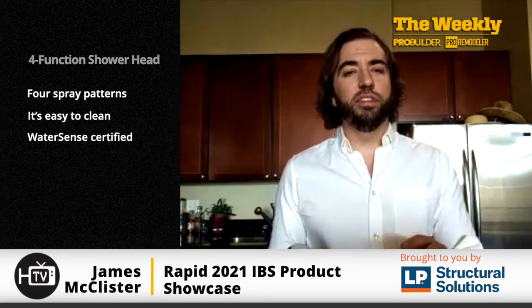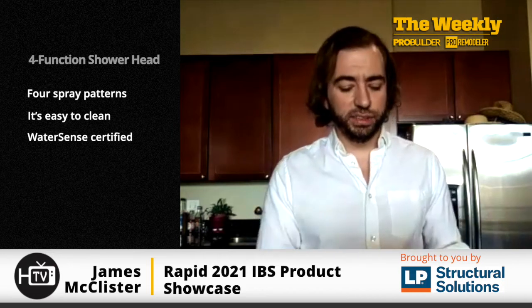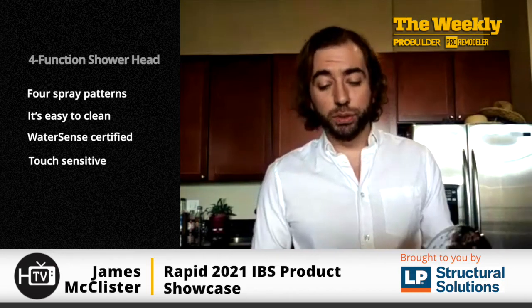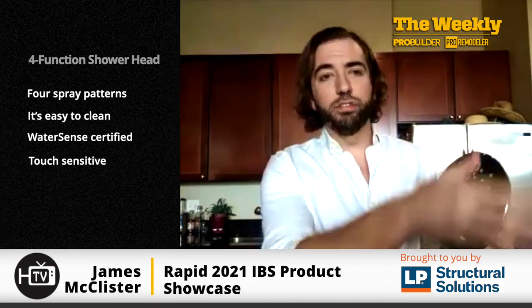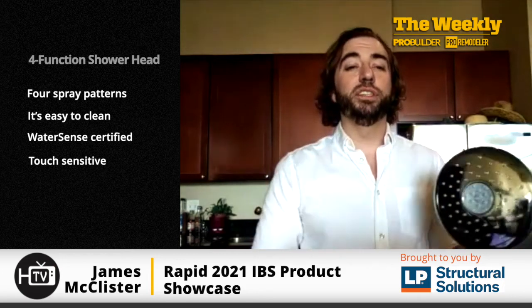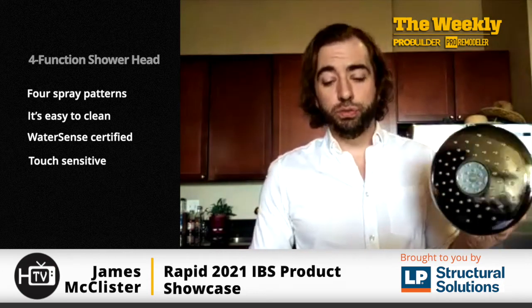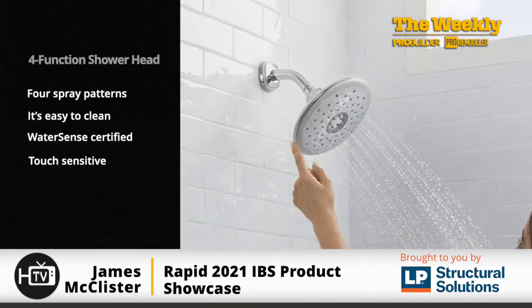Two of the more impressive things about this showerhead that really caught my eye: the first is TouchSense. So if you want to change one of the spray patterns, instead of finding whatever flip, switch, or twisty knob a more standard showerhead would have, all you have to do with the Spectra Plus is just touch the side and the spray pattern will change.